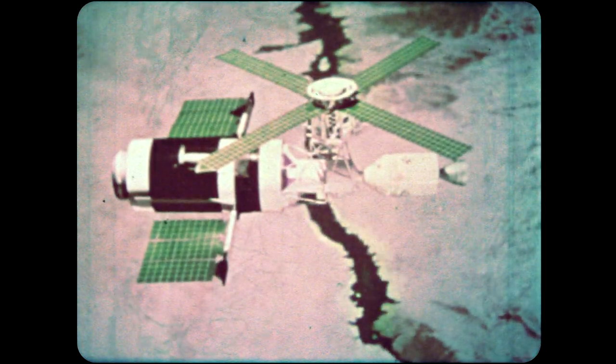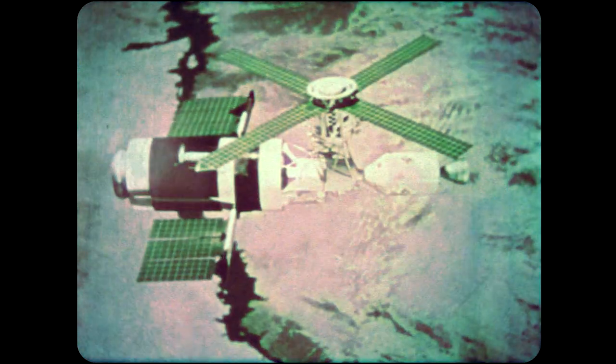Looking down from their 250-mile-high vantage point this coming May, astronauts on board the Skylab Space Station will study our Earth as it has never been studied before. These high-flying prospectors will be searching for new mineral deposits and geologic features that might cause earthquakes. Inside their roomy space station, they'll be testing manufacturing techniques unique to weightless space. The effects of weightlessness on the human body for long periods of time will also be studied.